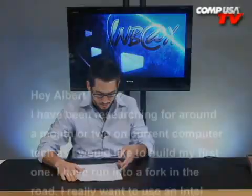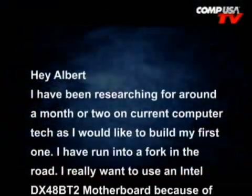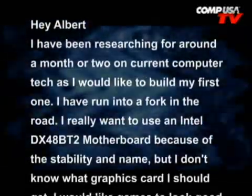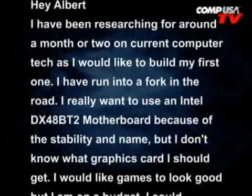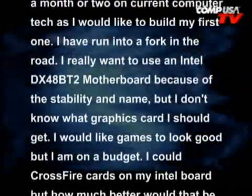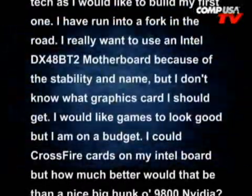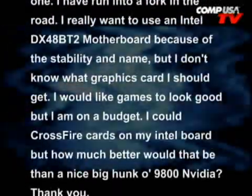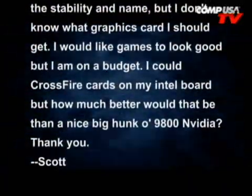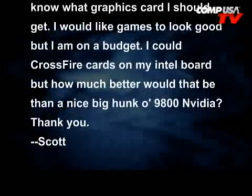Our first email is from Scott. Hey Albert, I've been researching for a month or two on current computer tech as I would like to build my first one. I have run into a fork in the road. I really want to use an Intel DX48BT2 motherboard because of the stability and name, but I don't know what graphics card I should get. I would like games to look good but I am on a budget. I could crossfire cards on my Intel board but how much better would that be than a nice big hunky 9800 NVIDIA? Thank you, Scott.